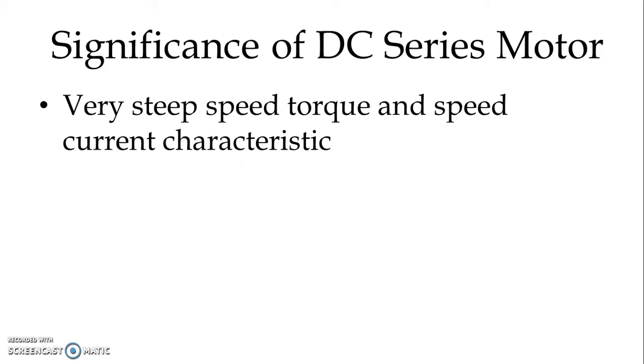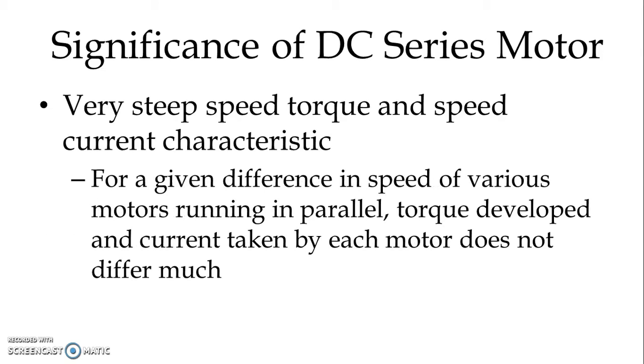Very steep speed-torque and speed-current characteristic. For a given difference in speed of various motors running in parallel, torque developed and current taken by each motor does not differ much. So the load and current sharing by each motor connected in parallel are almost equal.